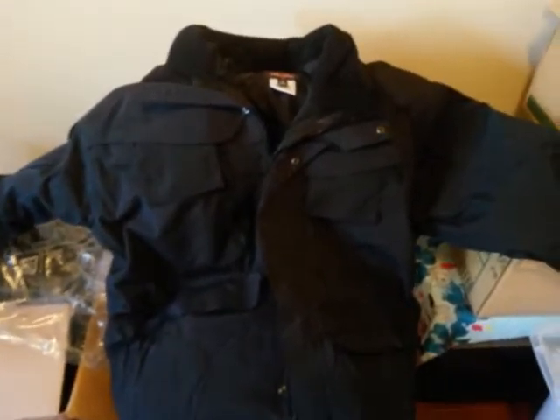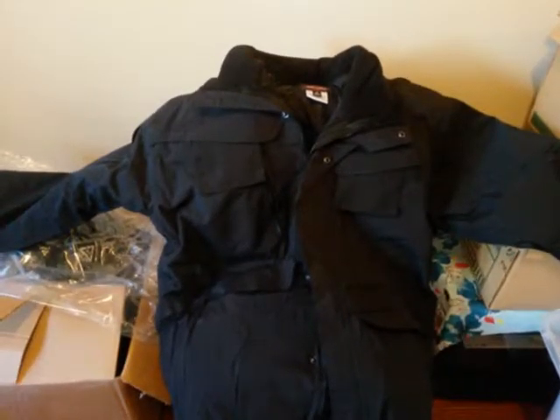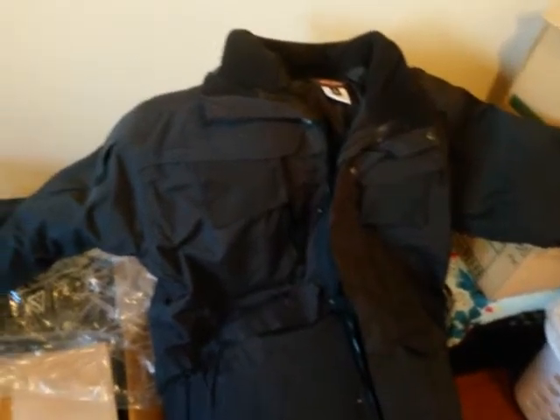Hey guys, Stavros here from OP Extreme, just quickly showing you the 3-in-1 parka — the True Spec parka — that I have on sale right now at 40% off. This is the parka version, as you can see, and the specs are on the website as well.